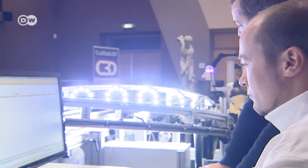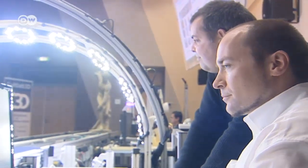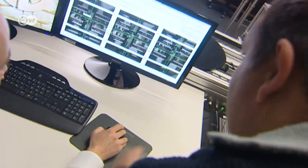The Fraunhofer IGD, a leading institute for applied research in visual computing, has developed the 6-meter-long 3D Cult Lab. The automated 3D scanning process enables artefacts to be copied and preserved for the future.